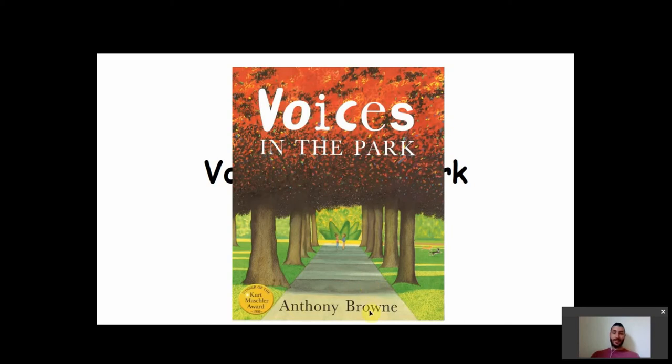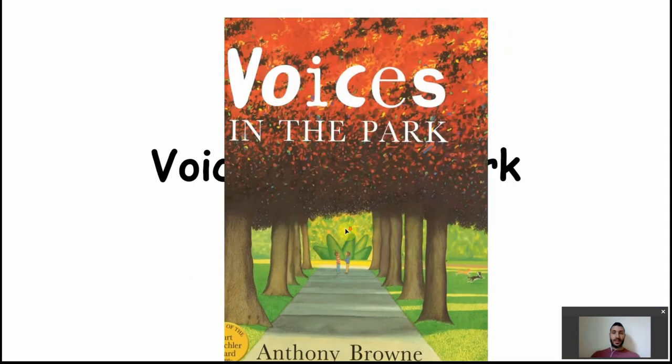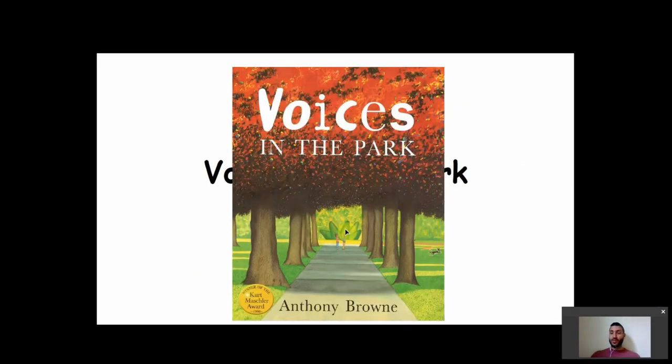Let's start looking at Anthony Brown's book Voices in the Park, an absolute classic, one that I recommend reading to students of every age because the amount of layers you find in this book are endless. I'd always start with a prediction on this one. I'd also point out that it's a winner of an award, which is quite interesting — books have awards and you can publish and be recognized quite well.